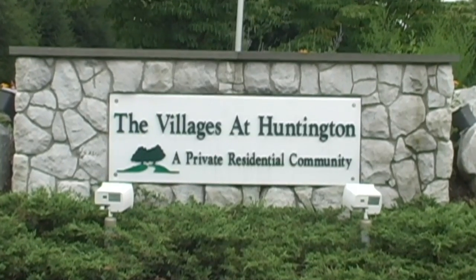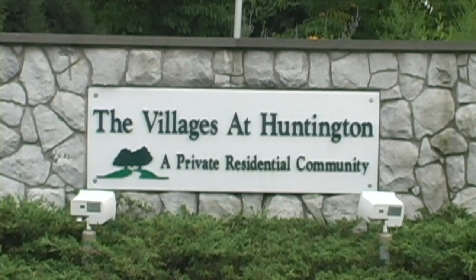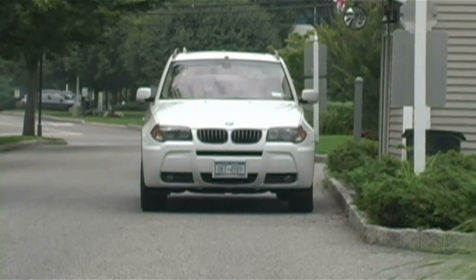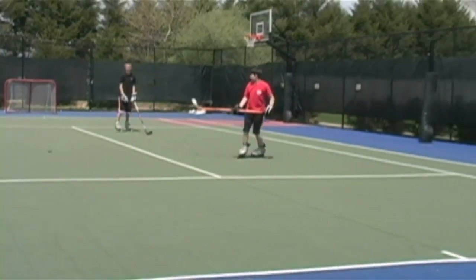Welcome to this lovely home in the Villages at Huntington, a private gated community located in Melville in the Half Hollow Hill School District.